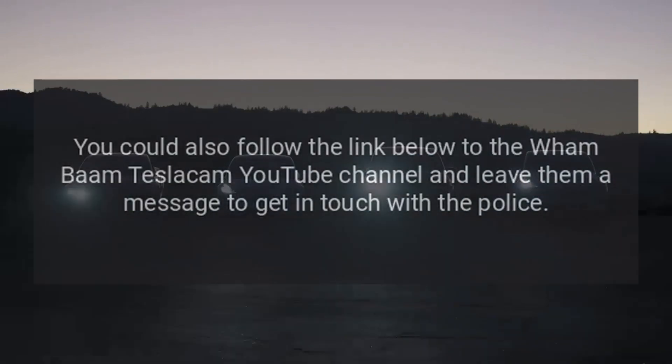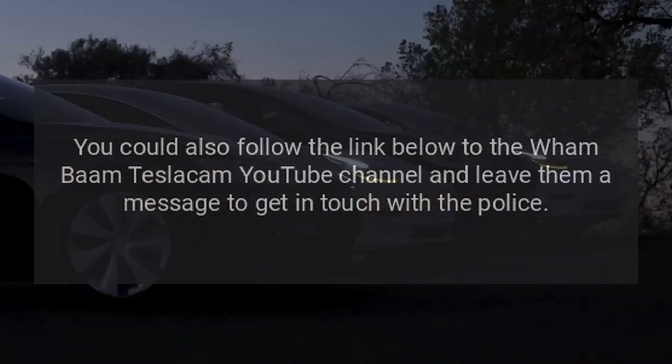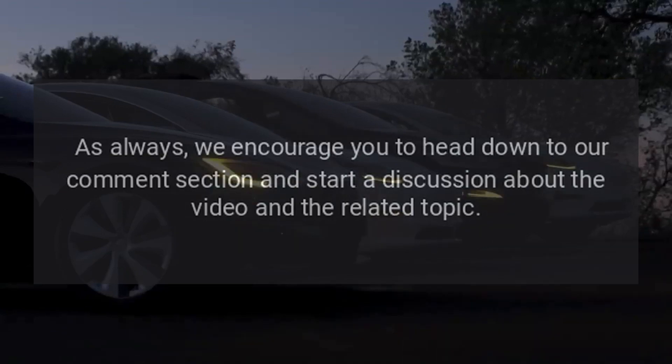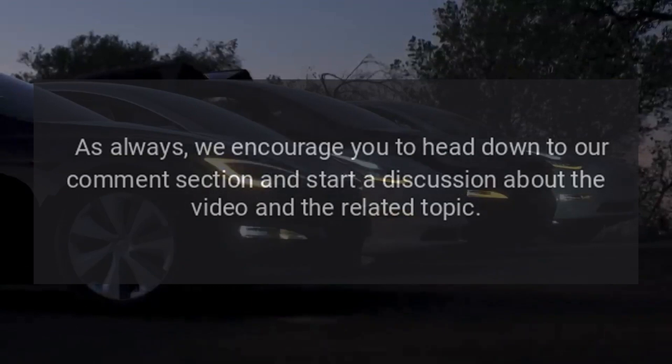You could also follow the link below to the Wham Bomb Tesla Cam YouTube channel and leave them a message to get in touch with the police. We also encourage you to head down to the comment section and start a discussion about the video and the related topic.